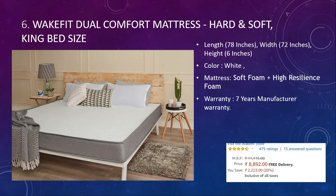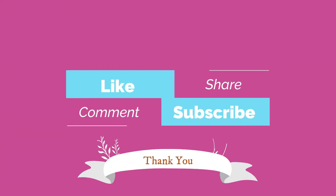This is all about the best mattresses in India. If you like this video, please give it a like and subscribe to my channel. Thank you.